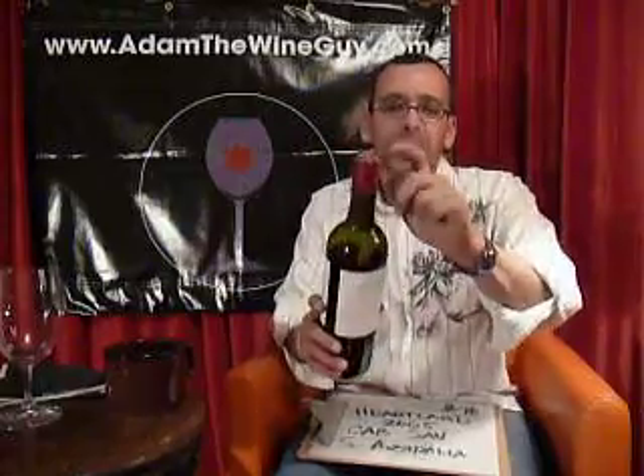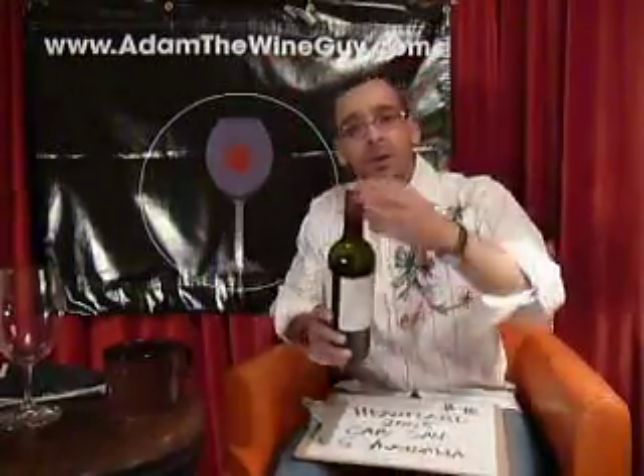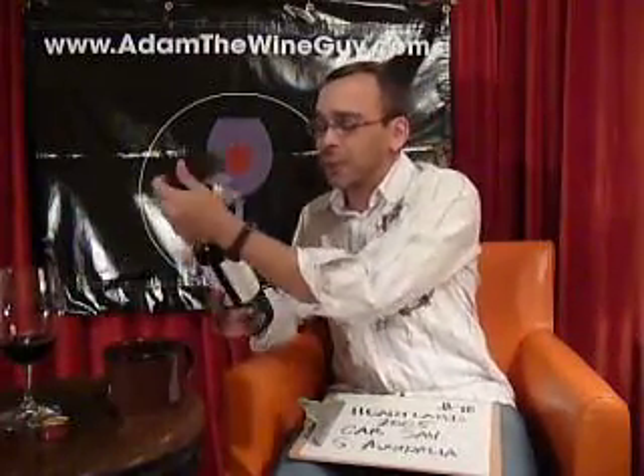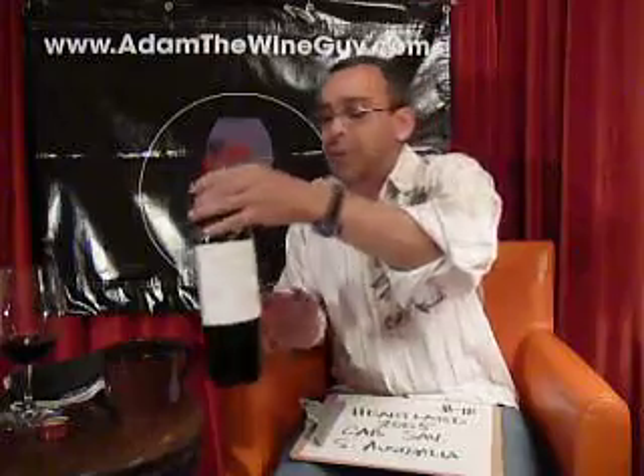And this one, as you can see here — let's get a close-up — again, the stealth enclosure, that screw cap, is becoming really, really popular. The Australians were really on the cutting edge of making this happen on a global level. And this 2005 Cabernet shouldn't be a disappointment from Ben. Let's see what we got in the glass.